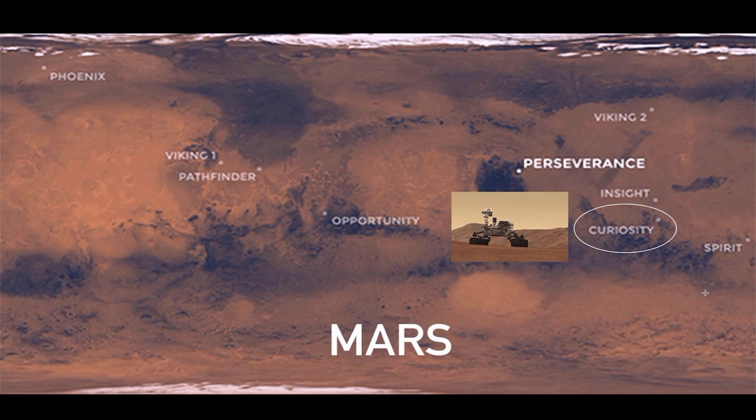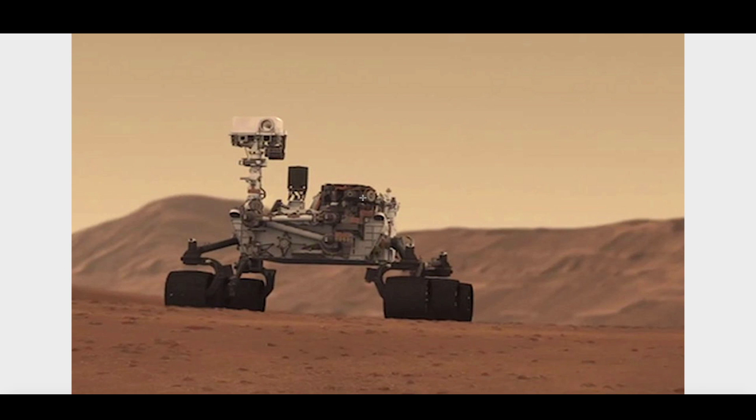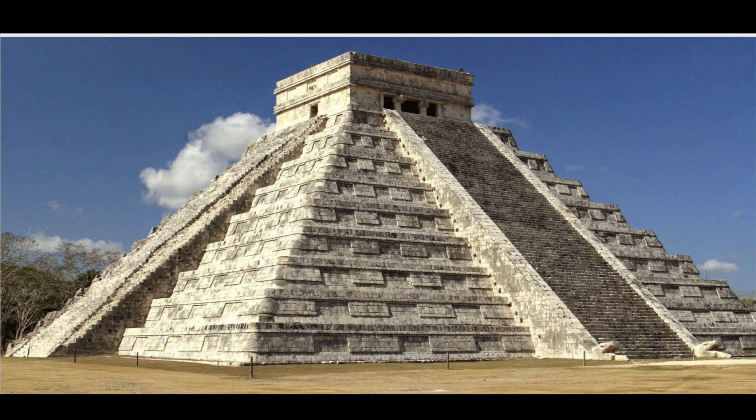Hey, what's up guys, hope everybody's doing well and having a great day. In this video we're going to rendezvous with the Curiosity rover inside Gale Crater on the surface of Mars. I received a photo from a young lady by the name of Anna — it was from the surface of Mars, but at the time she wasn't sure exactly where the photo was from. I backtracked the photo and found it came from the Curiosity rover, which did a 360-degree panoramic view inside Gale Crater. Off in the distance you're going to see something with an uncanny resemblance to an Aztec pyramid.